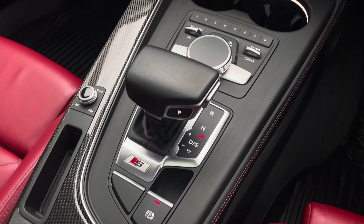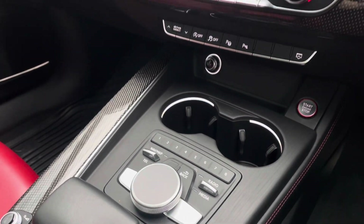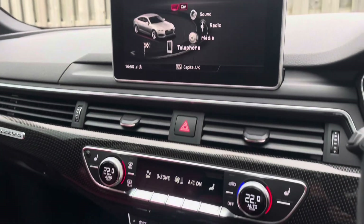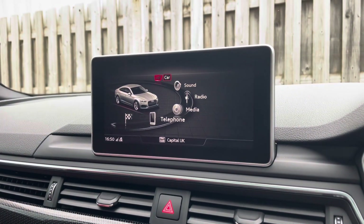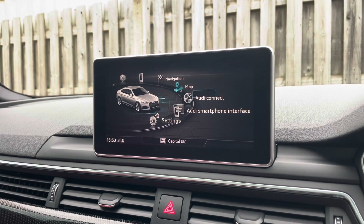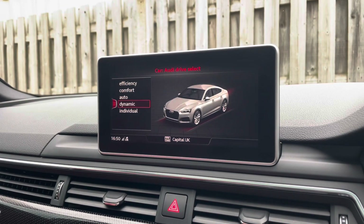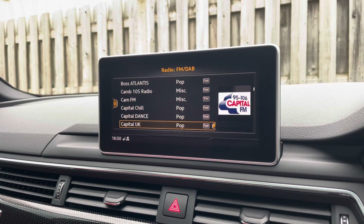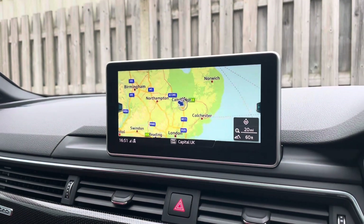In the centre console, you have the vehicle's automatic gear selector as well as the MMI controller. Sitting at the top of this fantastic range of equipment, you have the vehicle's MMI Navigation Plus, providing a high-resolution colour MMI screen. On here you'll find all information about the vehicle including Audi Drive Select, DAB Digital Radio, Audi smartphone interface, and detailed route information and assistance.